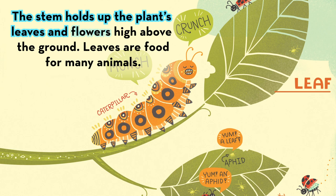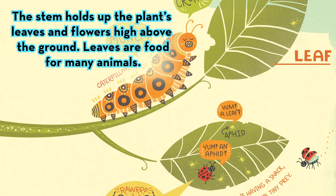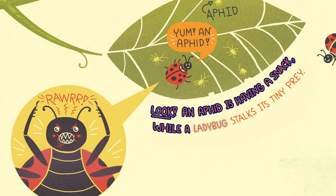Leaves are food for many animals. Look! An aphid is having a snack while a ladybug stalks its tiny prey.